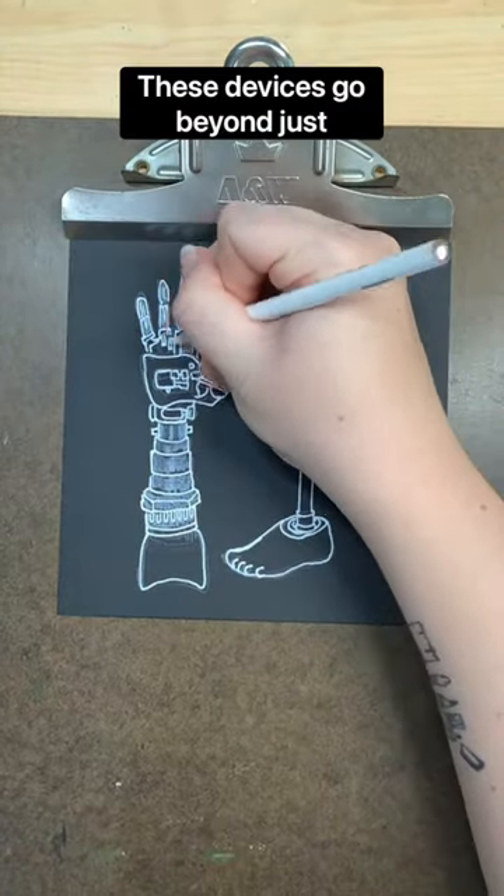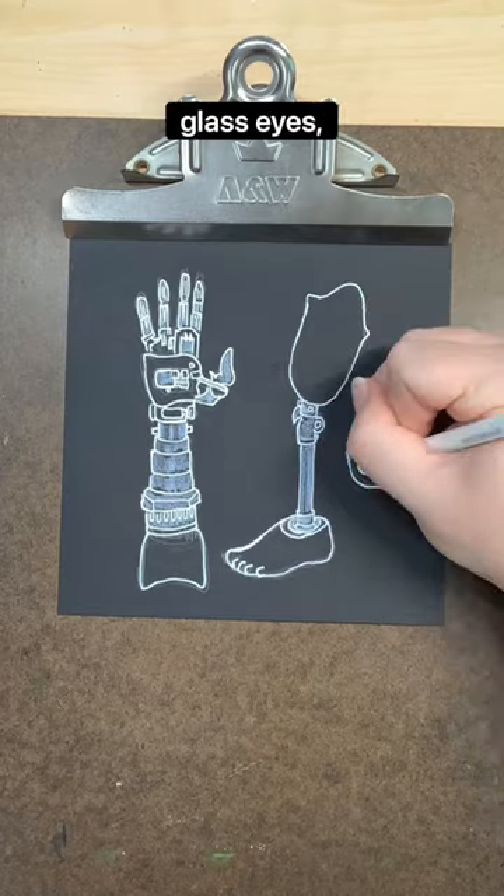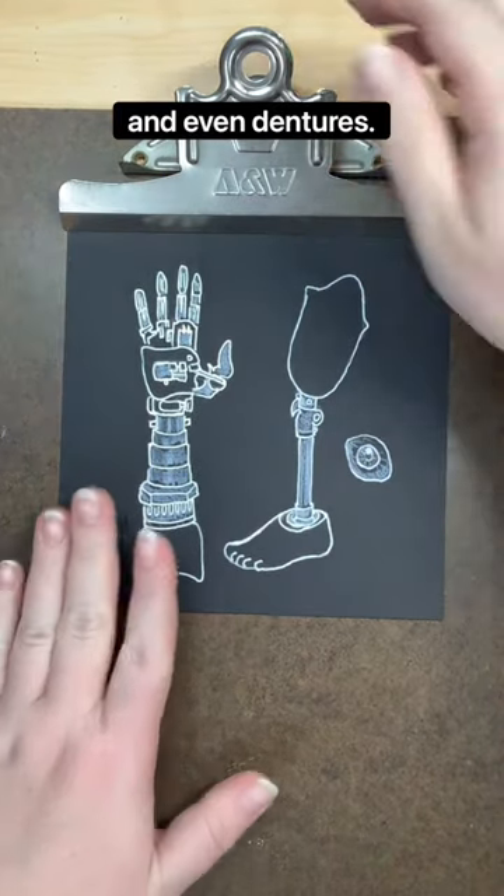These devices go beyond just prosthetic arms and legs and include artificial hearts, glass eyes, implants, and even dentures.